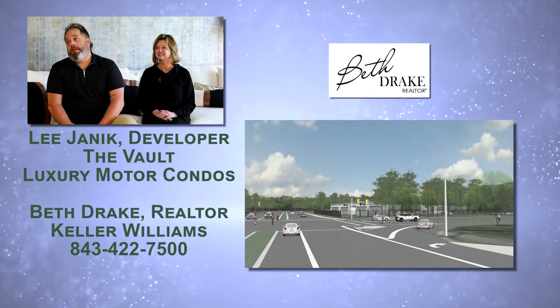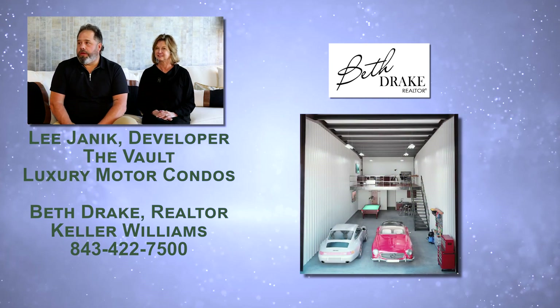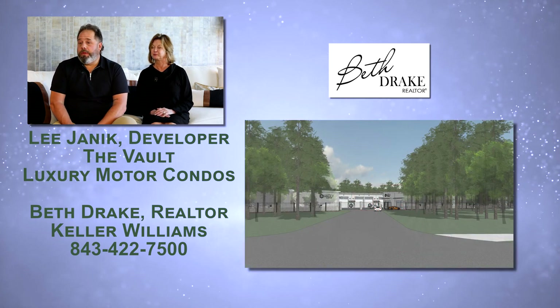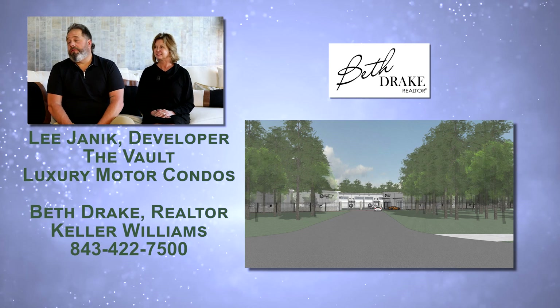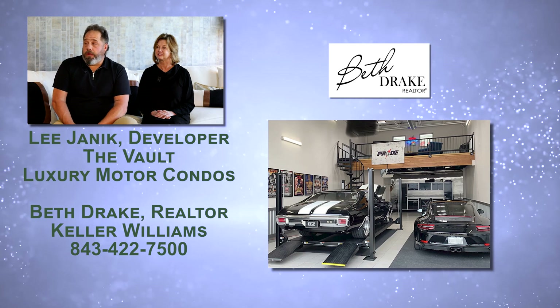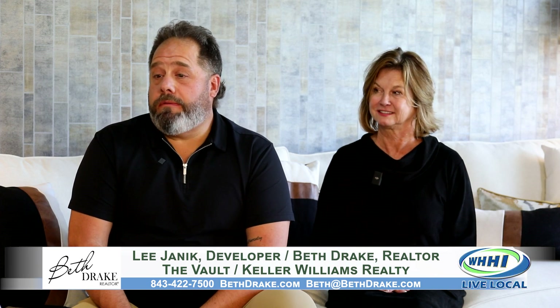The big difference with our product is you buy them — you don't have to rent them. One of the big issues, especially in the South and on the coast, is salt and where you store your vehicles. A lot of our homes are raised, which doesn't allow for much space underneath, and it's usually open, so you're exposed to salt. If you have a big collection, where do you put it? This allows you to purchase a space that's comfortable and private. They're heated and air conditioned.